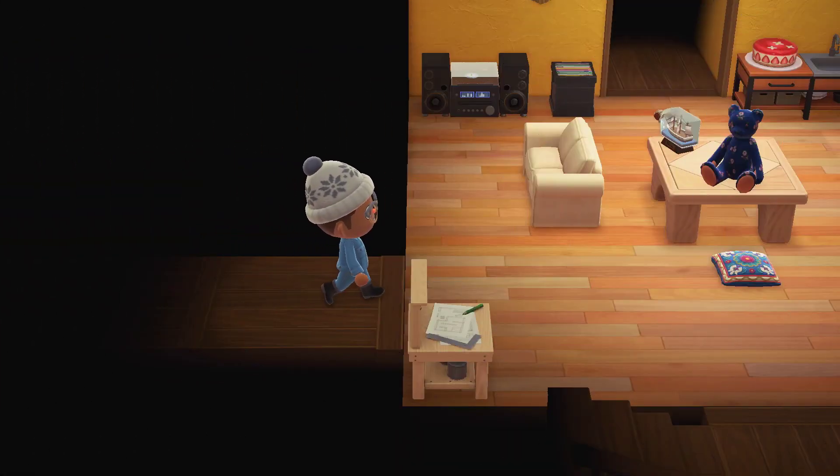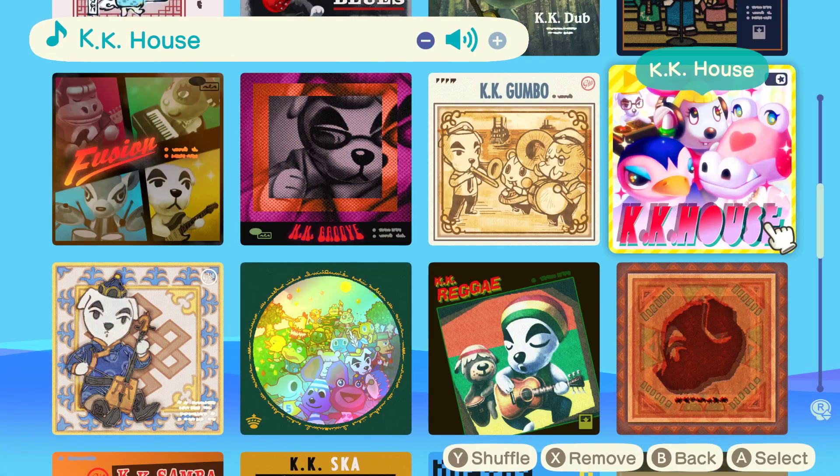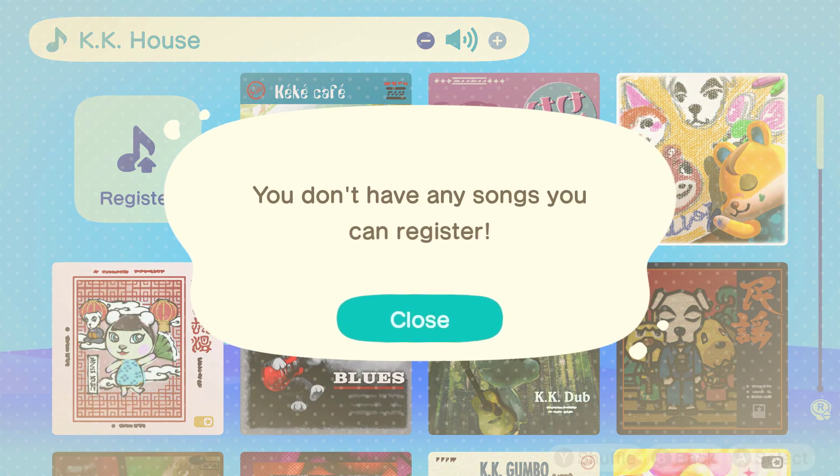Let's continue checking the mail now that I cleared out some of the stuff that was in my pockets. We can see what else we got. We also got music, so let's add that to our boom box.